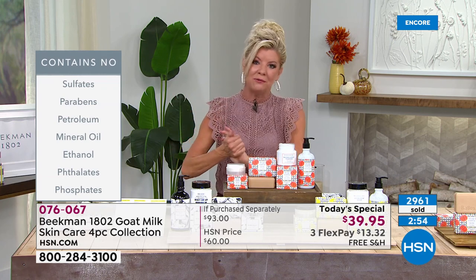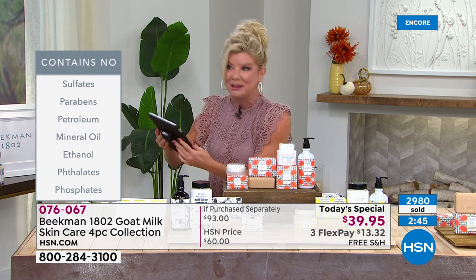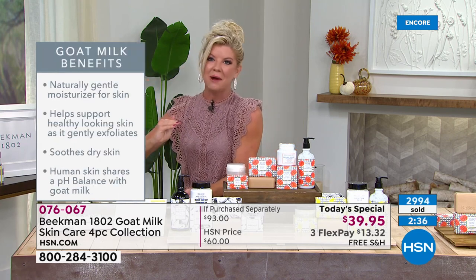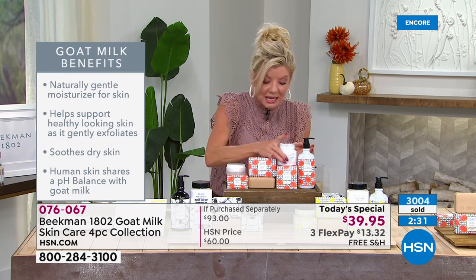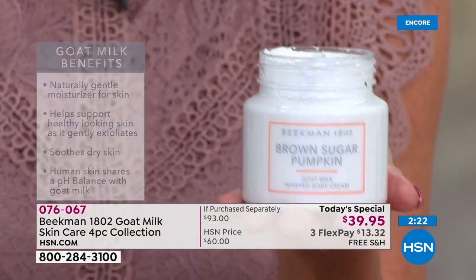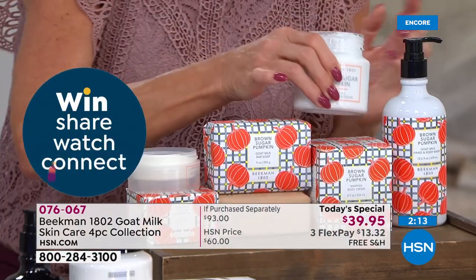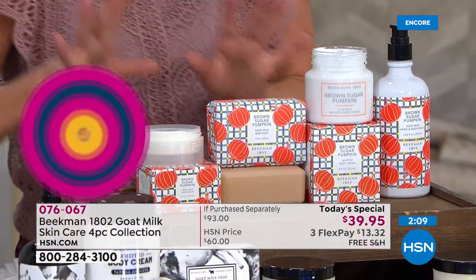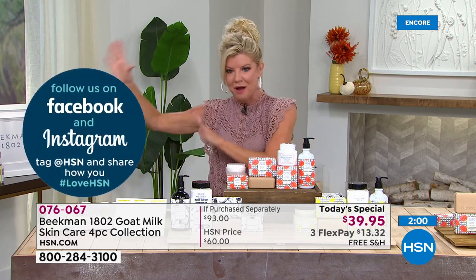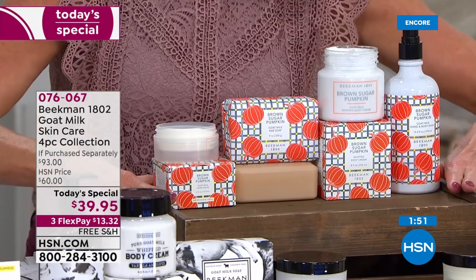We want to hear from you — we know we're really busy on Facebook right now. Share with others what you love about Beekman 1802. It's our best value of the day — it will not be repeated. The whipped body cream alone is $38, and for less than $2 more you're getting all the other top-selling customer-pick products. Brown sugar pumpkin is still our number one seller — I wouldn't be surprised if later during the beauty report you start hearing the last quantities going. Most people are ordering more than one.